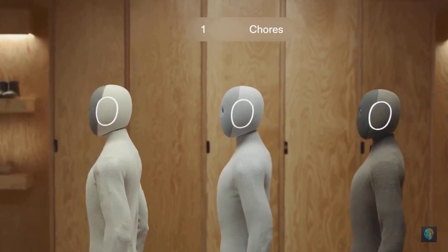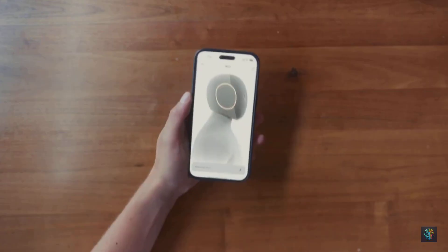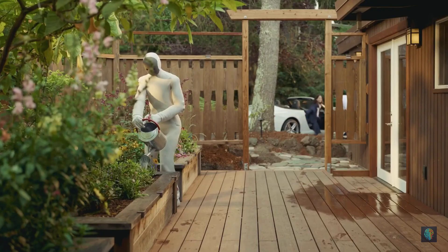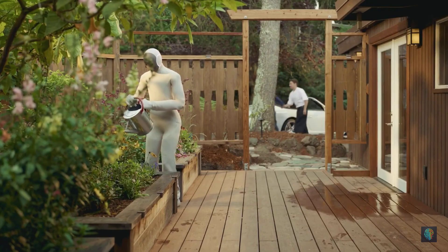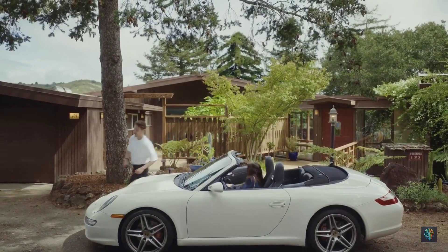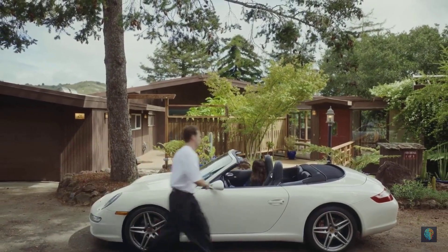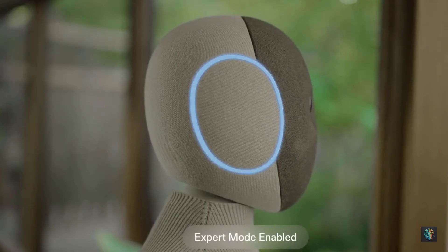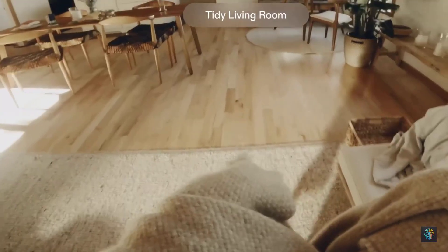The chores feature is built to give you your time back. You give your Neo a list of chores and schedule a time you want them done, so you can focus on what matters while your Neo does the rest. Whether it's something specific like watering the plants on Tuesdays or something general like tidying the house, your Neo will get it done. If there are chores Neo hasn't learned how to do autonomously yet, you can use expert mode — a 1X expert will supervise the session and provide corrective intervention to help Neo complete the task.